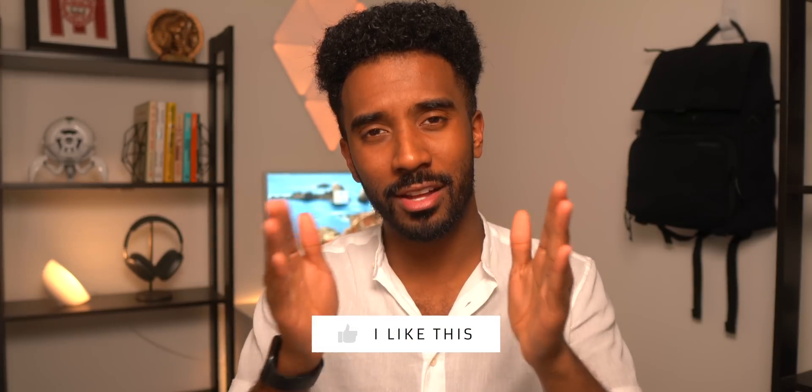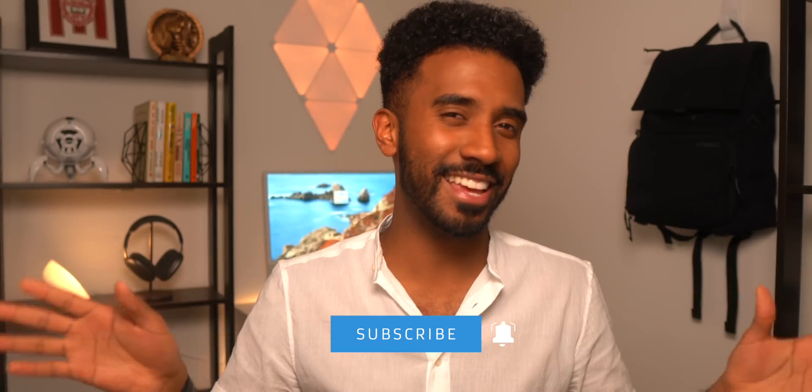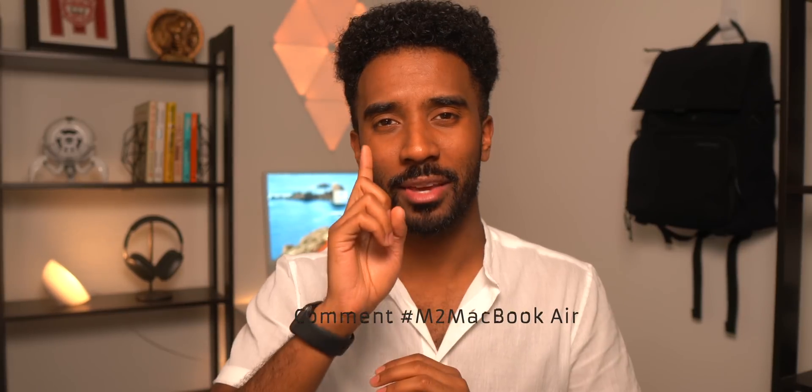Anyway, thank you so much for watching. Let me know your thoughts in the comment section below — do you agree with me, or do you think I'm crazy and didn't make any sense? Comment hashtag M2 MacBook Air if you finished this video, and I'll catch all of you in the next one. Peace.